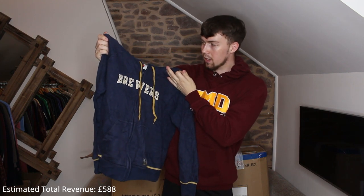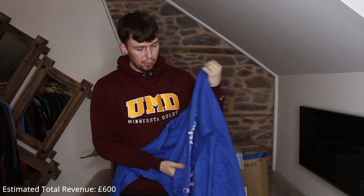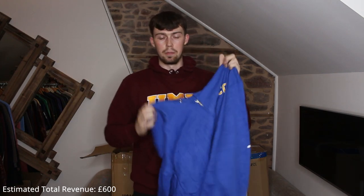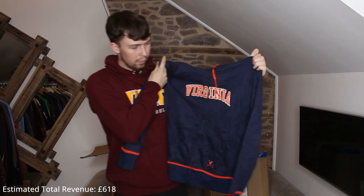Next up another Champion piece — not too keen on this one, HCC, plain and basic. But I do like the sleeve print — it's got the Champion logo with the Champion spell-out down the sleeve, which you don't normally see with Champion college pieces — kind of cool. Next up is another Virginia piece, very similar to that Brewers one we just got, with the stripe at the bottom and on the cuffs.